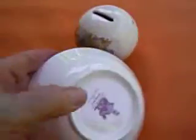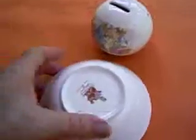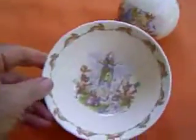Is that a chip? No, it's not a chip there. No chips, no crazing, nothing wrong, no discolouration.